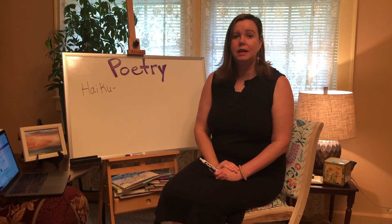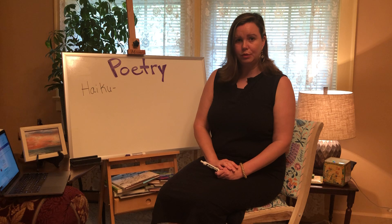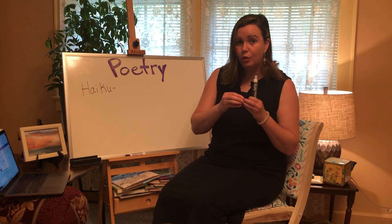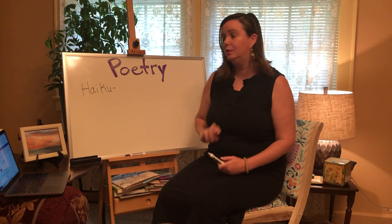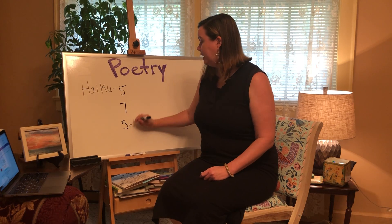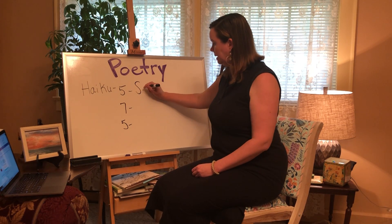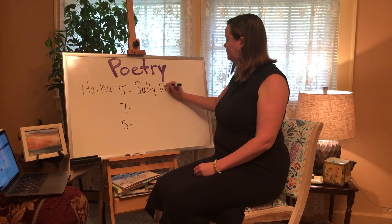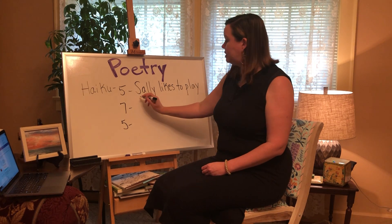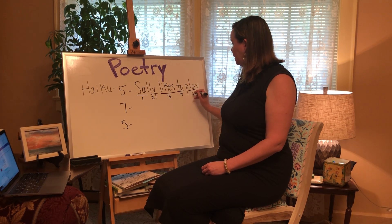Five syllables in the first line, seven syllables in the second, and five syllables in the third line. What's a syllable? A syllable is a word or part of a word with one vowel sound. I first wrote one about Sally. The first line is: Sally likes to play — that has five syllables.